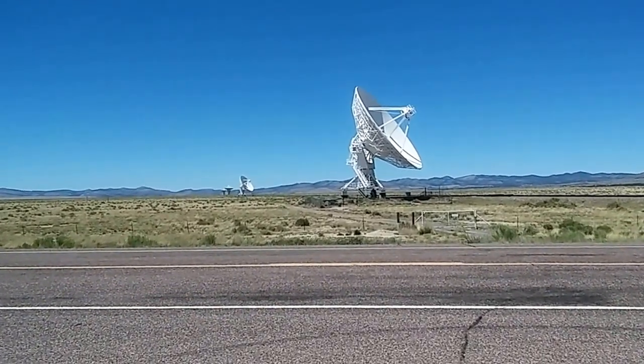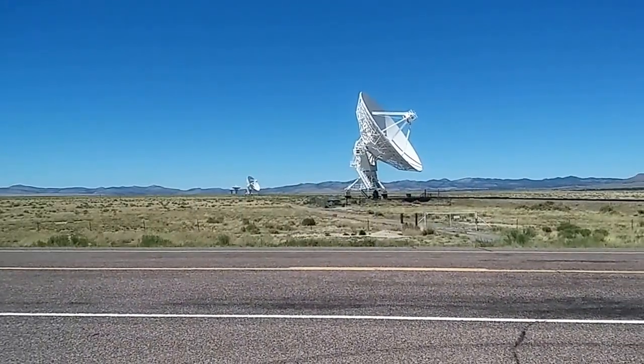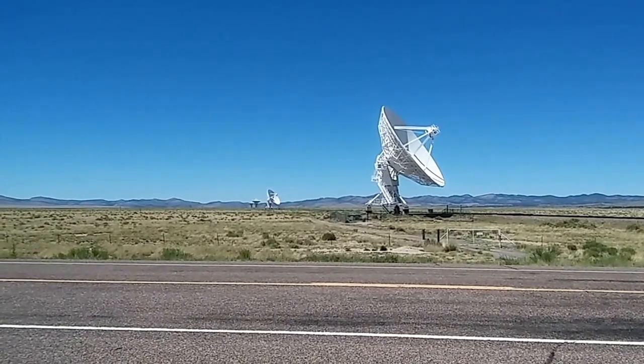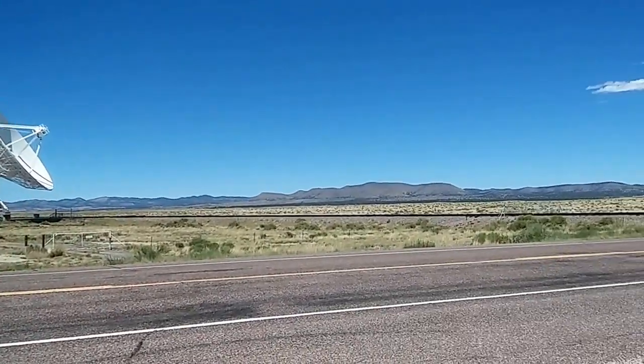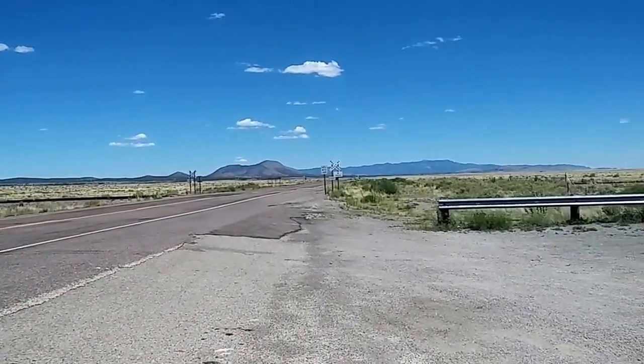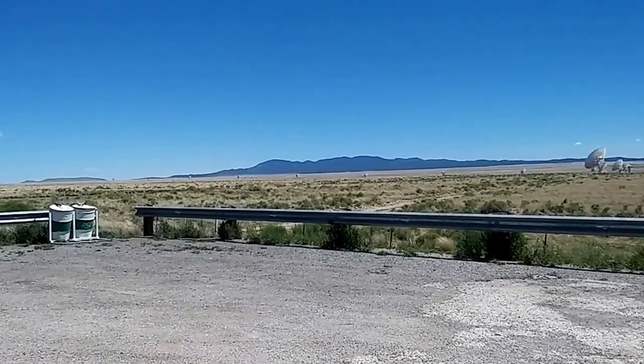It's a listening post. I'm sure there's some other details you can find on Google. There are four on the north side of the road. The elevation here is probably close to 6,800 feet — maybe slightly higher, I'm not sure.